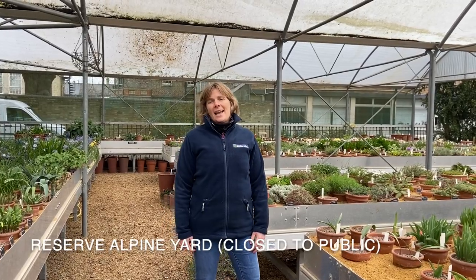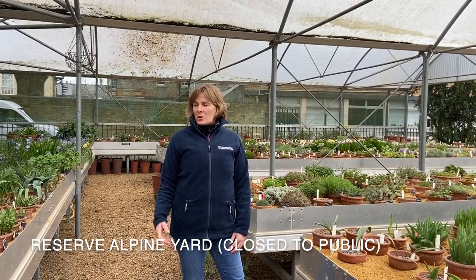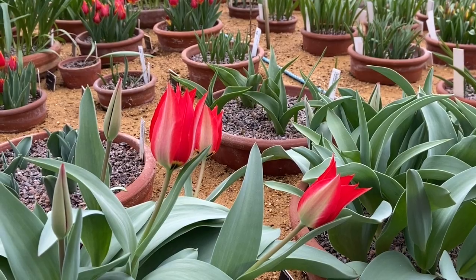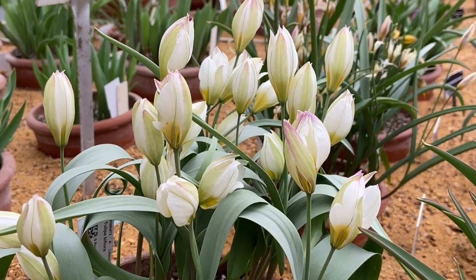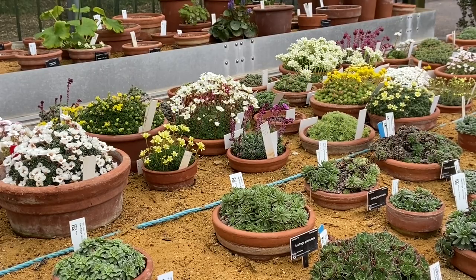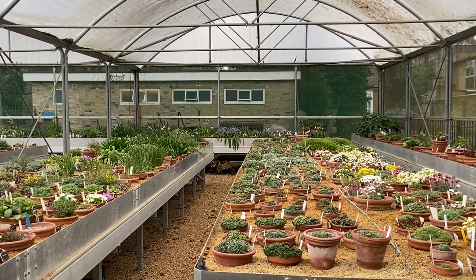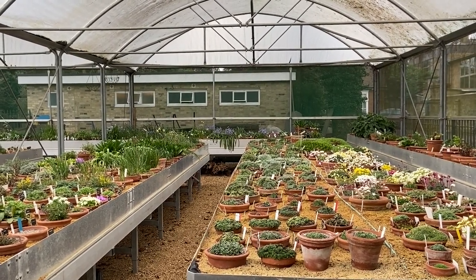We've headed in now to our alpine yard where you can see a plethora of colour behind me. Some of our key plant collections here include our tulips, our fritillarias, and the plethora of plants you can see in the background. We're going to take a further look at some of the species here in the alpine yard.